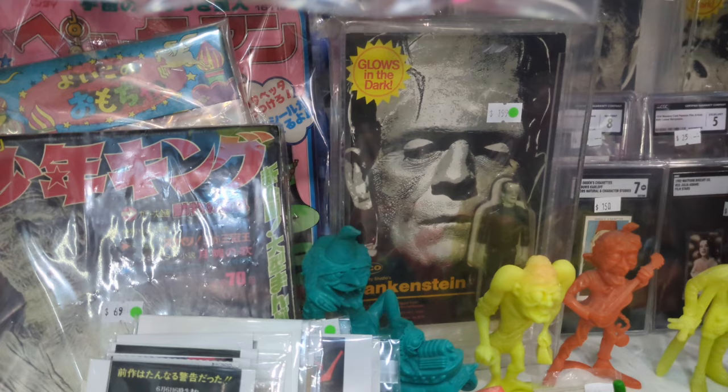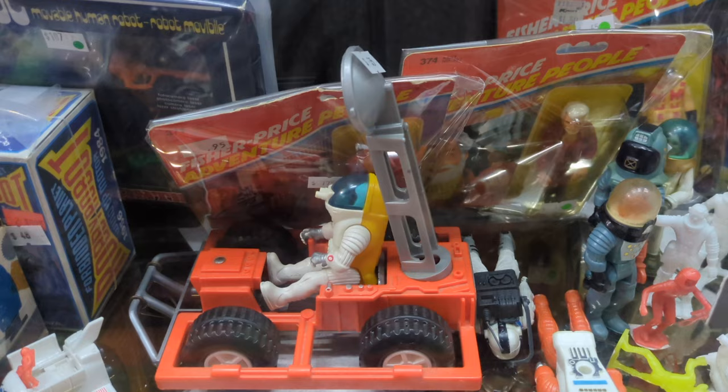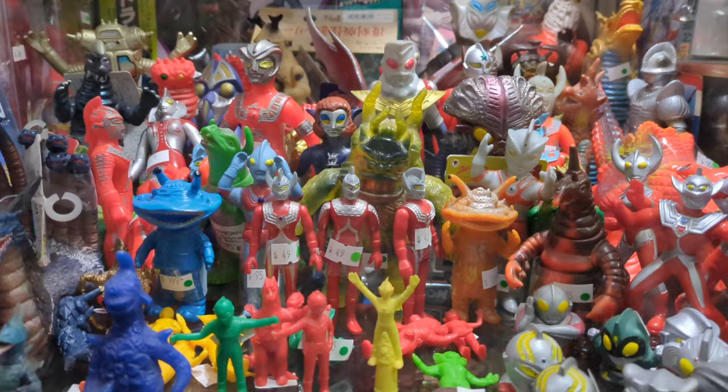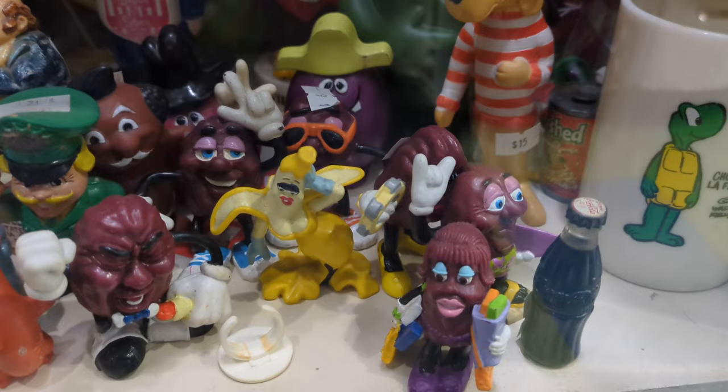And you can see some more of those figures here, including good old Frankenstein. Some space figures — just classic space figures. And then some of the Japanese pop culture references. And then I had these — the California Raisins. Let me know in the comments if you did too; we're probably the same age. I definitely had these in the early 90s. They've since disappeared.